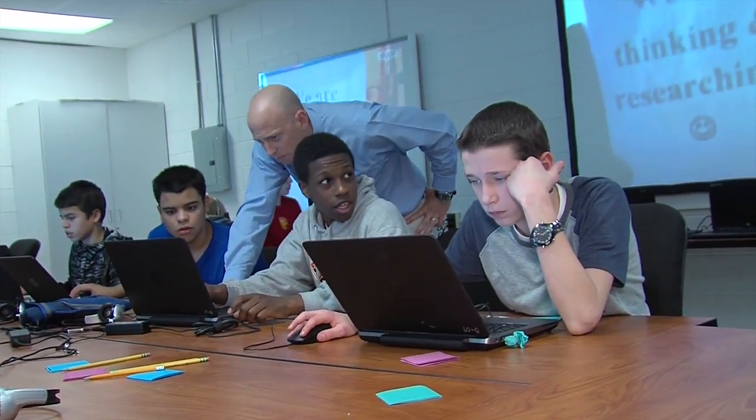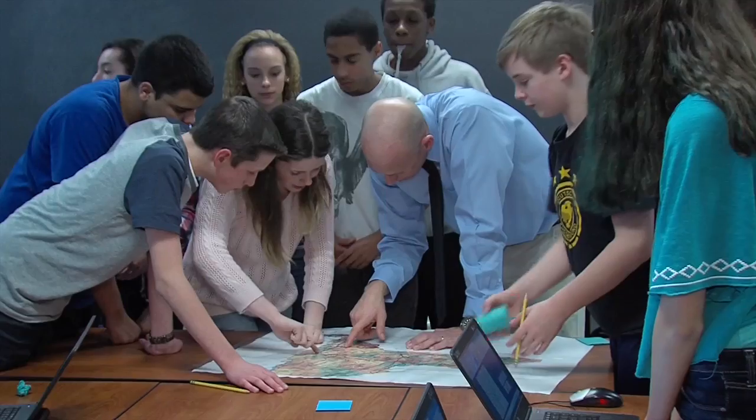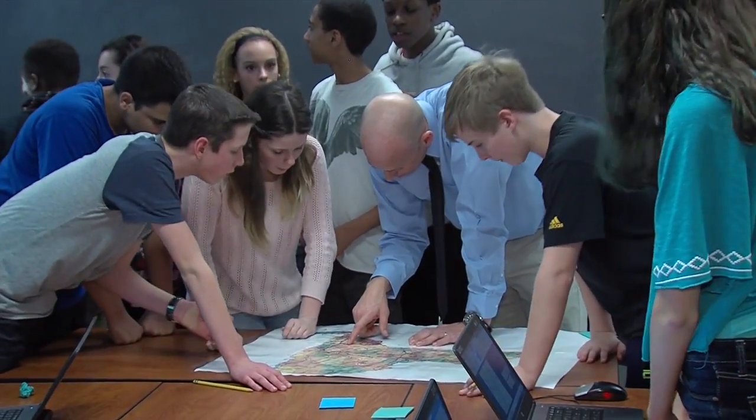We take the opportunity to look at the questions when we are done Mystery Skyping, and we talk about the good questions and the questions that could improve. Then I step back and let each person express ways to improve the Mystery Skype and congratulate each other on what each other did well.